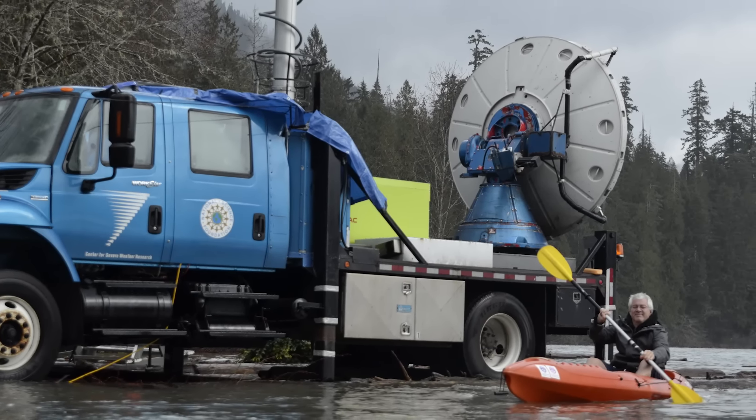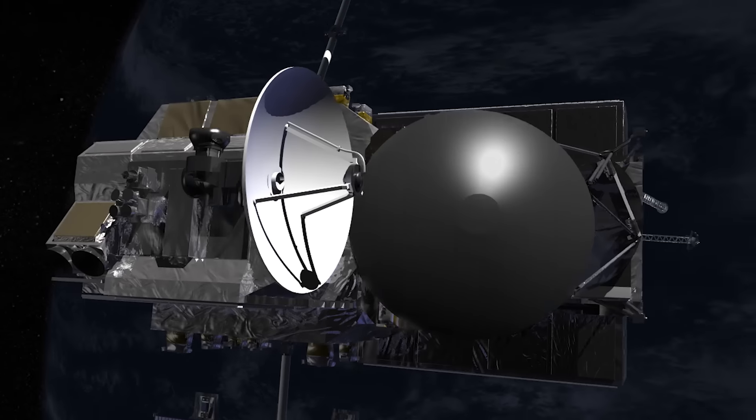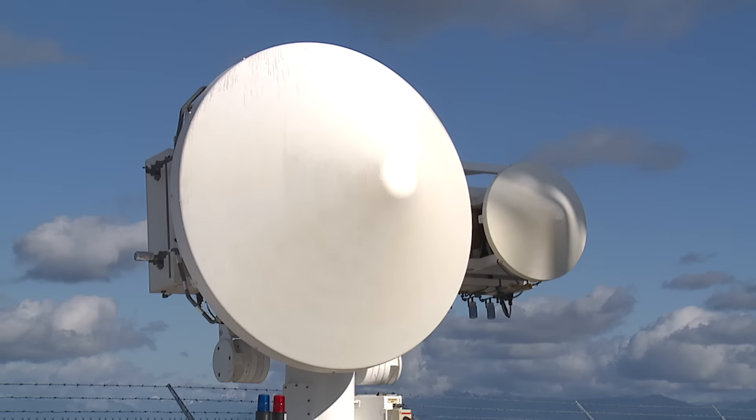The storm that I really got excited about was one where we did our very first ever triple aircraft stacked sampling underneath the GPM core satellite as it flew over the top, while at the same time we were looking up at the precipitation from below the base of the mountains with three different radars.